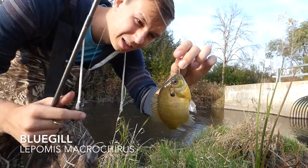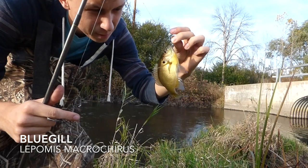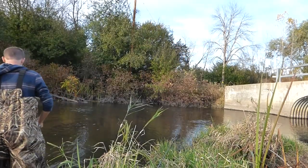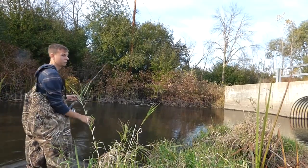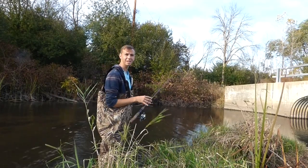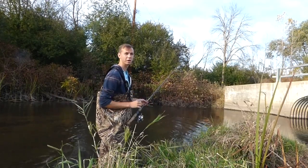This one's a bluegill — it's just got that black ear spot and general green color. Sometimes you can see some barring they have as well. The one species that I expect to be here that I haven't seen yet is the green sunfish, and that's our target for now.